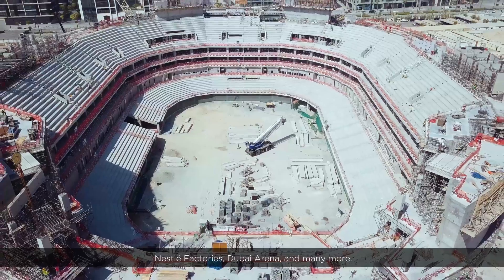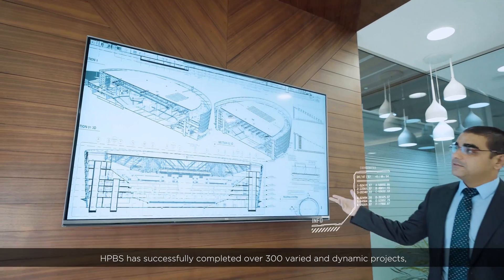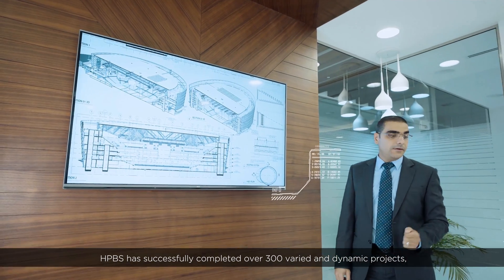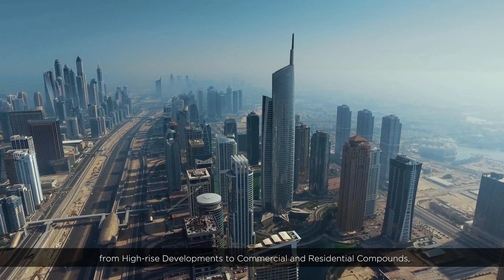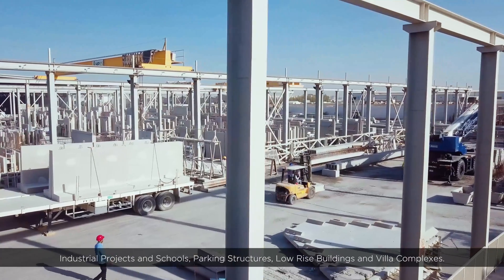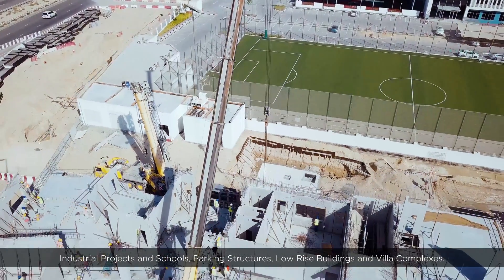Dubai City Walk, Nestle Factories, Dubai Arena, and many more. HPBS has successfully completed over 300 varied and dynamic projects, from high-rise developments to commercial and residential compounds, industrial projects and schools, parking structures, low-rise buildings and villa complexes.